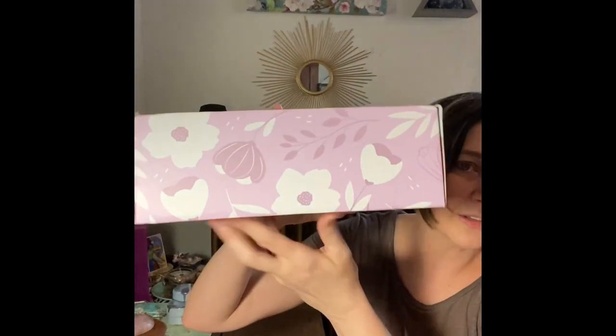Hey guys, it's Lisa with Luna Moth Creations and I have a package! Today I got my TheraBox for March and we're going to open it. If you are a returning friend, thanks for stopping in. If you're new to my channel, I'm Lisa and I do witchy subscription unboxings as well as self-care subscription unboxings, tarot and Oracle deck unboxings and reviews. There is the front of the box — they always have this really pretty floral situation happening. Their website is mytherabox.com.